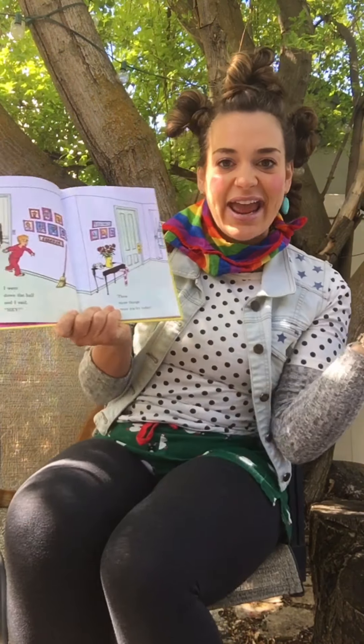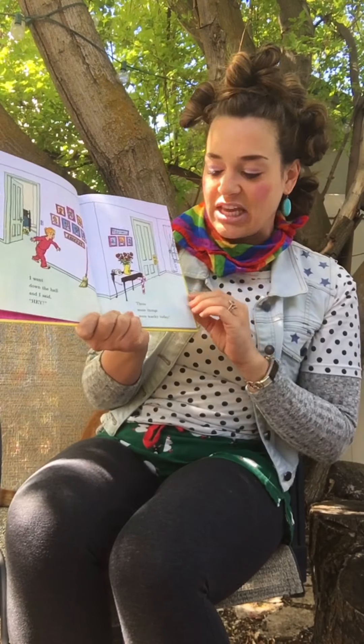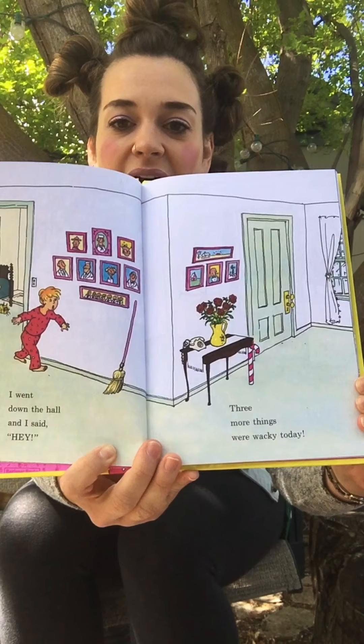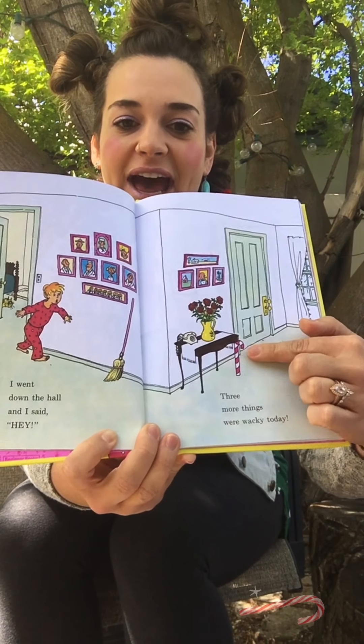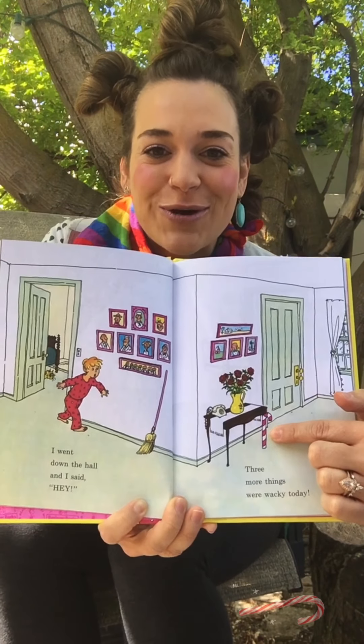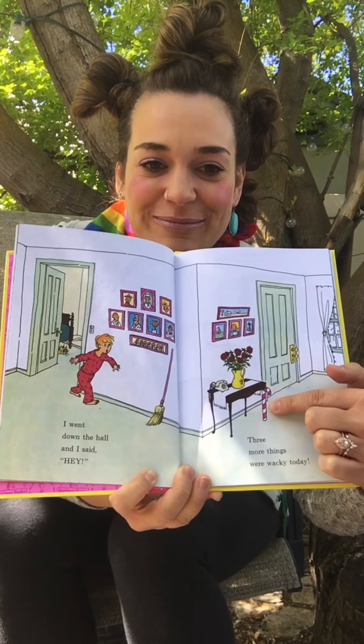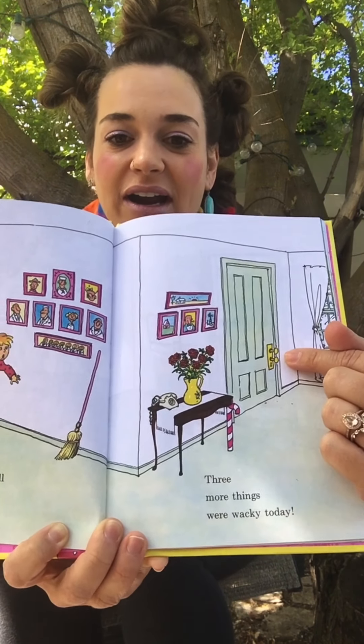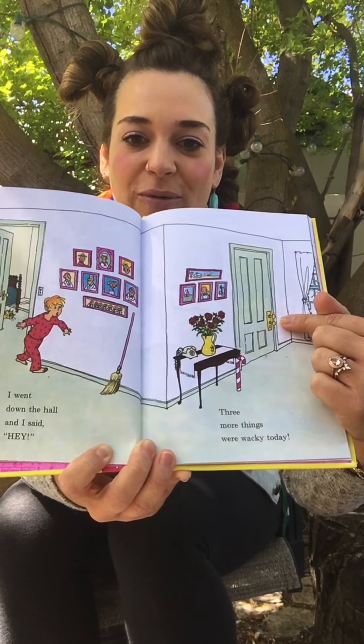I went down the hall and I said, hey! Three more things were wacky today! Can you see them? What's wacky? Look at that candy cane! That's so wacky! And there's two doorknobs on that door! So wacky!